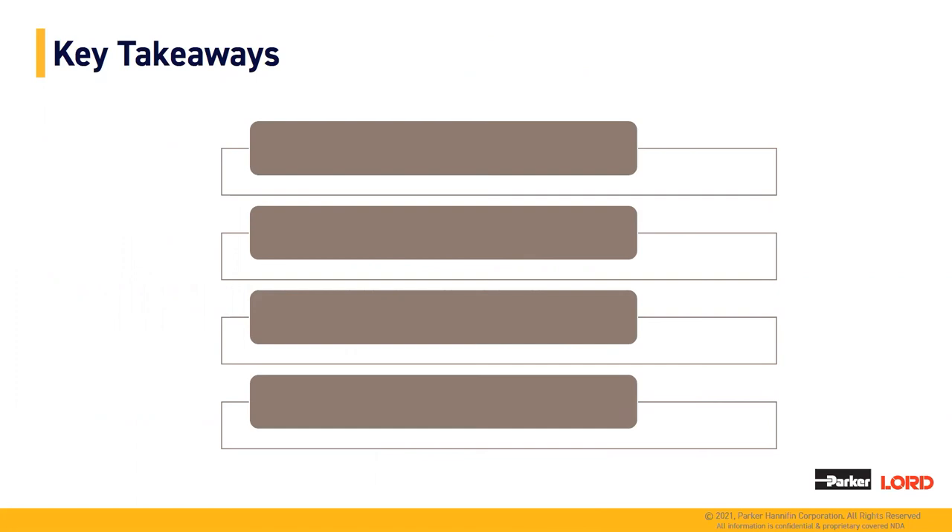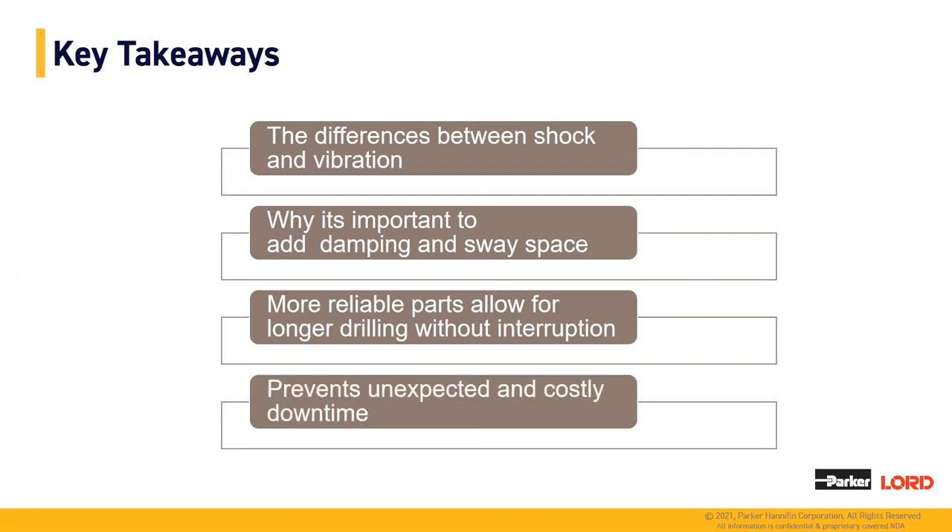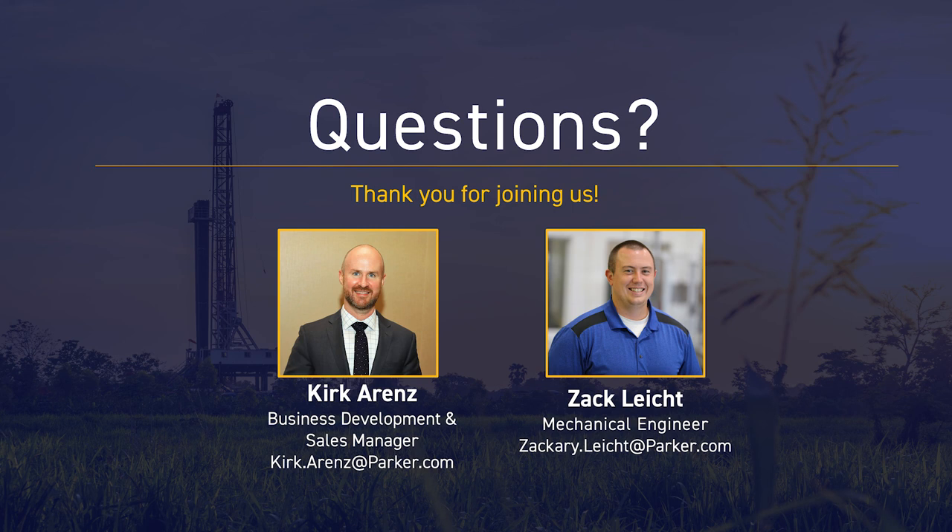The four key takeaways from today's presentation are: the difference between shock and vibration; why it's important to add damping and sway space into your systems, preferably ahead of time, so that isolators can be designed in with all the correct parameters; more reliable parts allow for longer drilling without interruption, reducing downtime and increasing production; and finally, plan ahead to prevent unexpected and costly downtime when selecting isolators and shock tools to protect your MWD tool strings and expensive electronics. Thank you all for joining the webinar, and now we'll be moving on to questions.